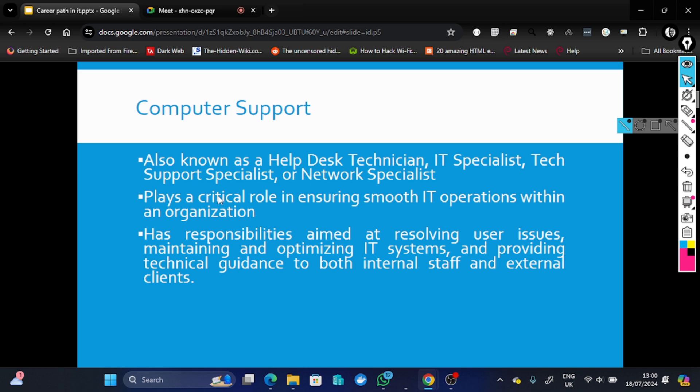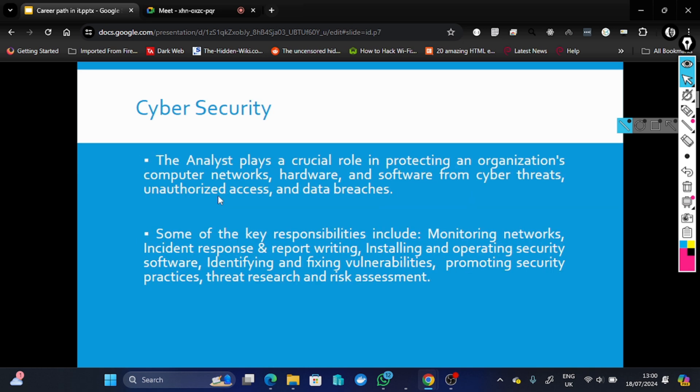They also coordinate IT-related projects within the institution. That's basically what a computer support engineer or specialist does. These analysts are broken into three tiers — tier one, tier two, and tier three — and they play a very important role in securing computer networks, hardware, and software, and generally protecting the organization against cyber threats and data breaches.